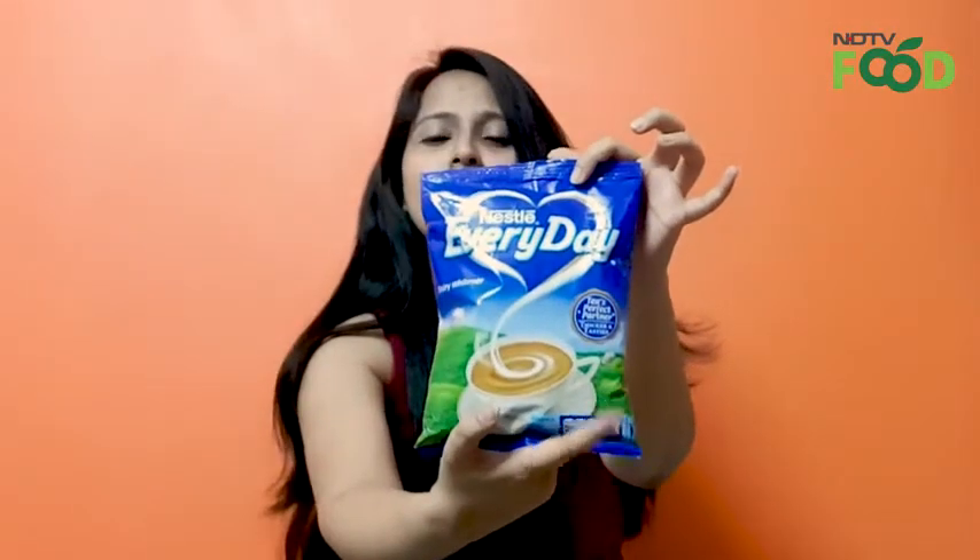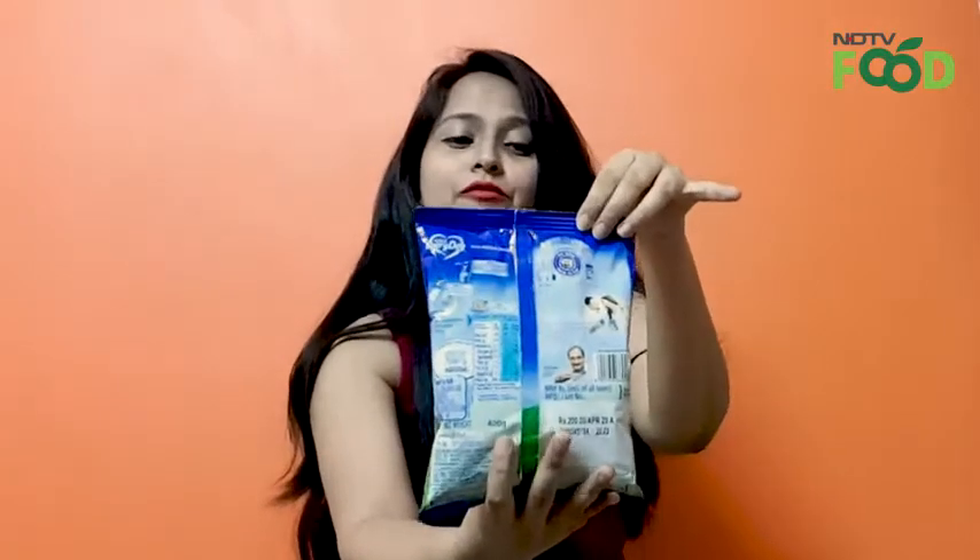What do you do when you're craving a hot cup of tea and see that you've run out of milk? Do you go ahead anyway or do you run to your local dairy and see if they have some milk? Today we have with us Nestle Everyday Dairy Whitener. This is how the packet looks like from the front and this is the back side of it.